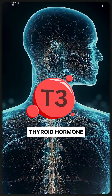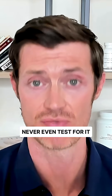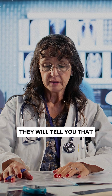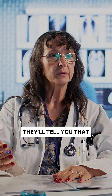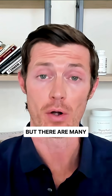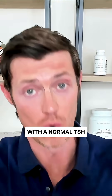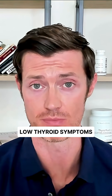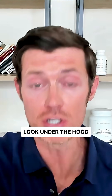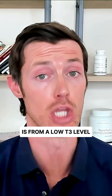T3 is by far the most powerful thyroid hormone that exists in your body, and yet most doctors never even test for it. In fact, what they'll do is tell you that it's unnecessary or unhelpful, and instead they'll tell you that all you need is the TSH. But there are many thyroid patients out there who are walking around with a normal TSH and many consistent low thyroid symptoms. And if you were to actually look under the hood, you would find that the underlying cause of these symptoms is from a low T3 level.